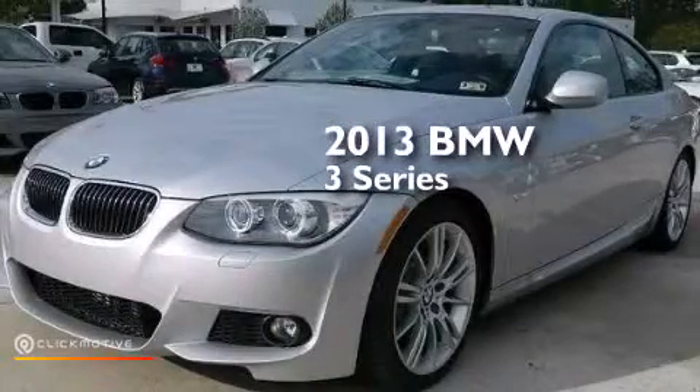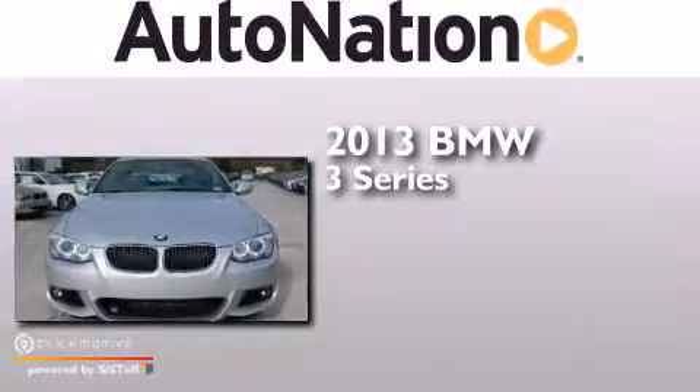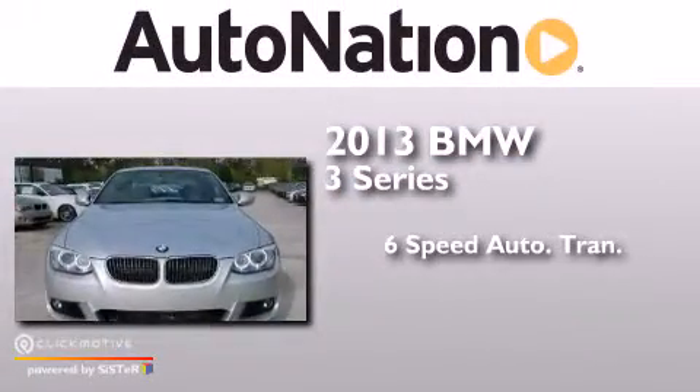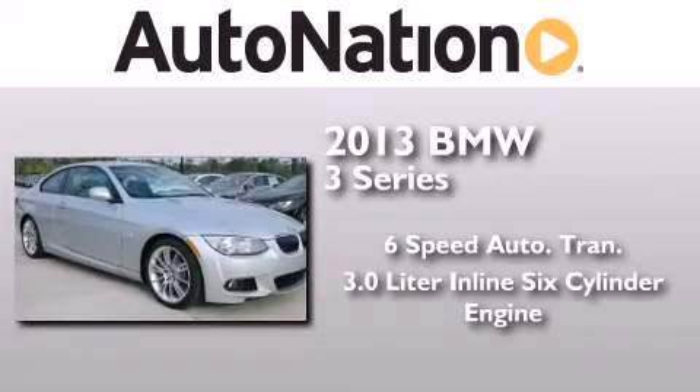This is a brand-new 2013 BMW 3 Series. This car has a six-speed automatic transmission and a 3.0-liter inline six-cylinder engine.